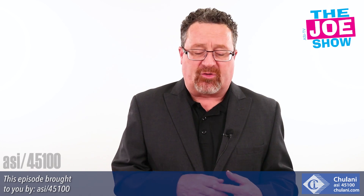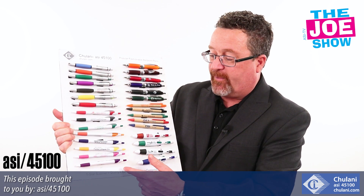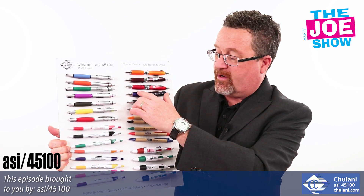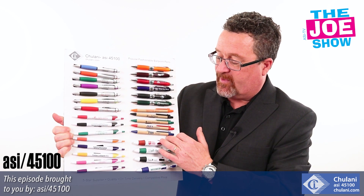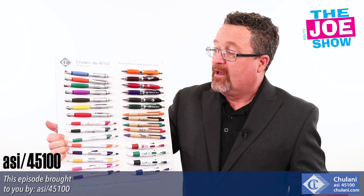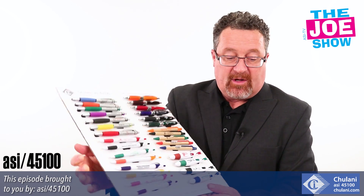Now we have some products from today's Joe Show sponsor, Chulani. First, I want to show you a series of office pens. You can see a variety of different colors — you can have comfort grips matching the plunger. We have comfort grips here as well, and some detail on one end that matches solid color pens. Most of these do have comfort grips. This one is made out of recycled material, and you've got the top and bottom matching color. Then we've got four different colors in this pen. All of these pens would be great for any industry that uses pens — banks, eye doctors. If your company uses pens, these are some nice ideas.